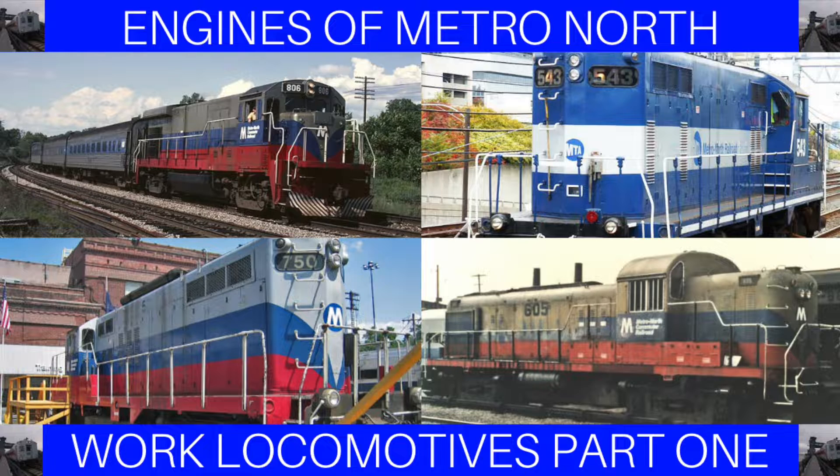First, we will discuss the history of each work locomotive, and then we will discuss how Metronorth used them. Now without further ado, let's get started.